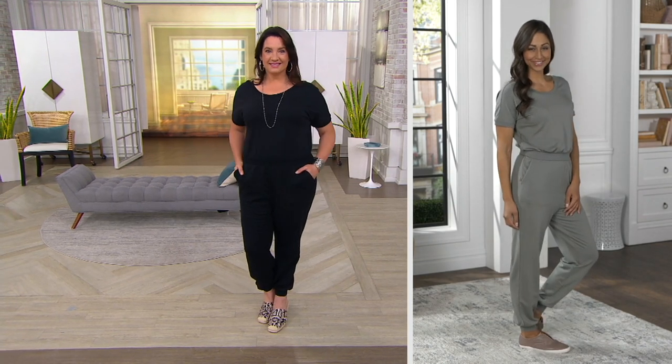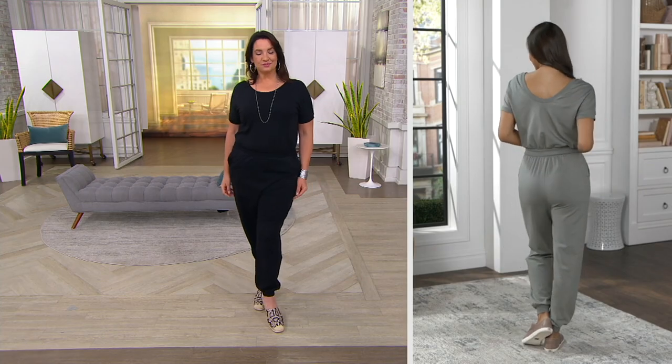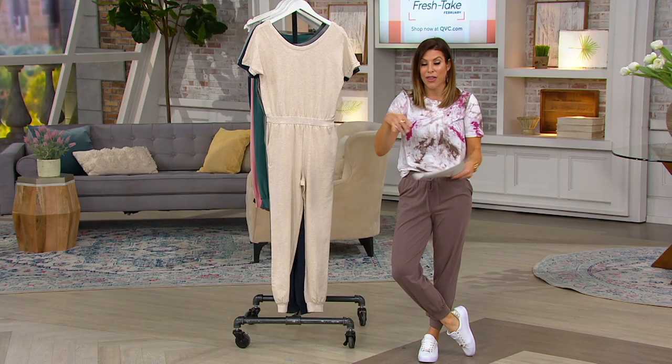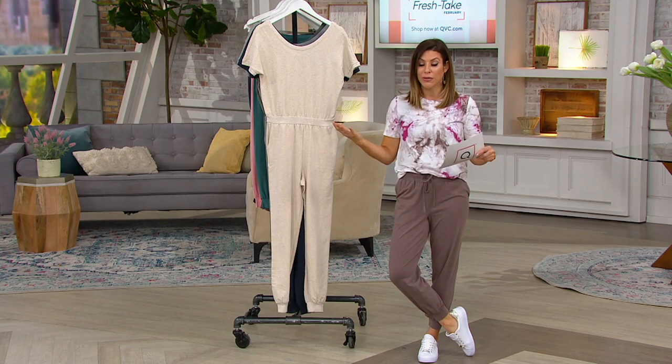What you've done here is given us — we wear joggers because they're flattering, we wear dolman tops because they're flattering — and then you've put the whole thing together and cinched the waist in a really comfortable fabrication with your choice of inseam. It's pretty brilliant if you think about it.